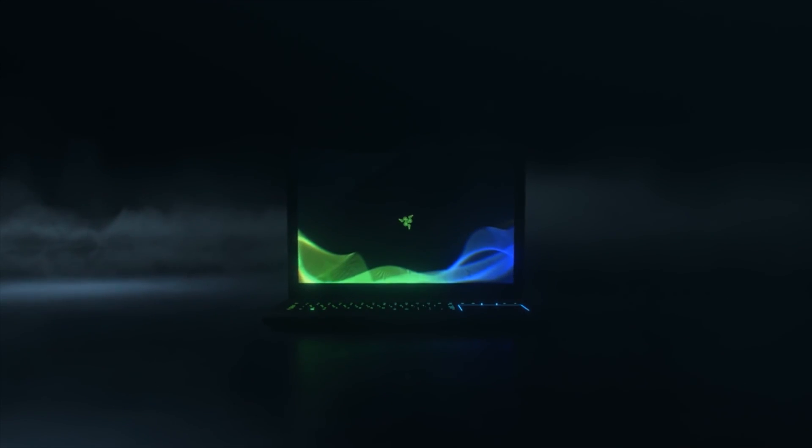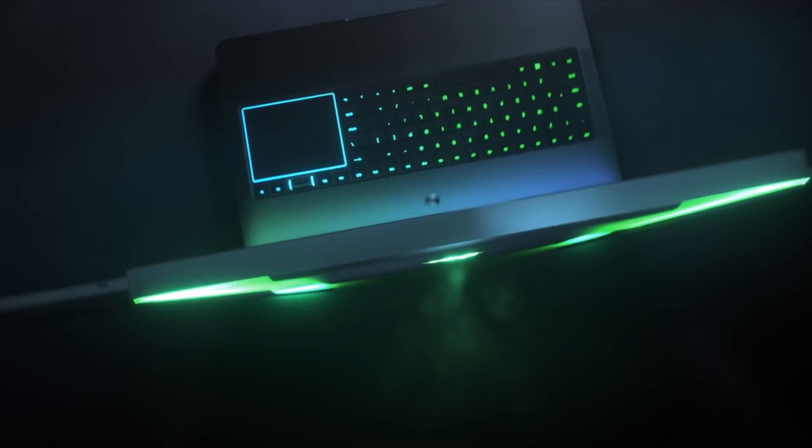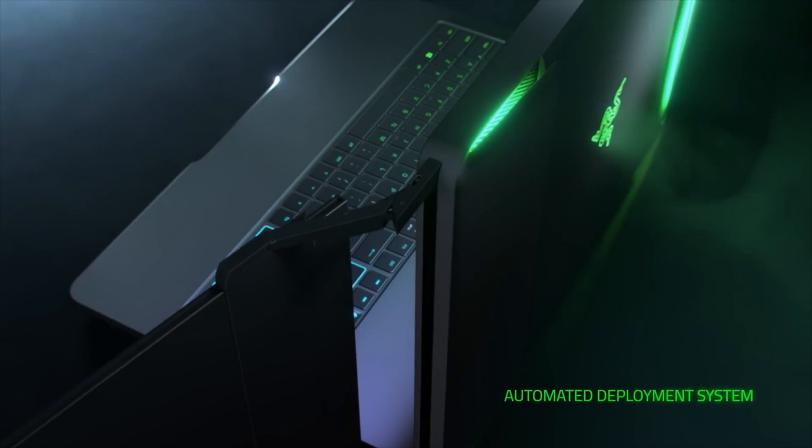I mentioned it's the world's first automated triple display laptop — what that means is automated deployment. We built a deployment system from the ground up for Project Valerie so the user doesn't need to physically pull out the displays; the laptop will do it for you. Either through a physical button or software, the user enables the extended displays and the laptop itself deploys the external monitors and sets them into place.